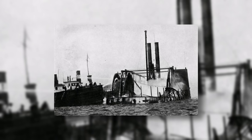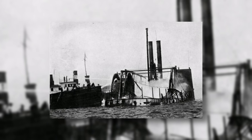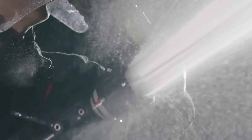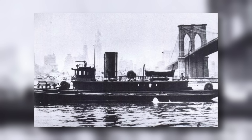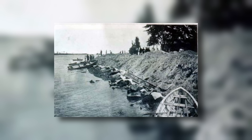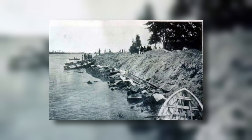The fireboat Abram S. Hewitt was the first boat launched to the scene of the burning PS General Slocum. The Hewitt was a coal-powered fireboat operated by the Fire Department of New York City from 1903 to 1958, costing $83,750 to build. It was the department's last coal-powered vessel, had a pumping capacity of 7,000 gallons per minute, and was launched on July 11, 1903, at the New York Shipbuilding Corporation in Camden, New Jersey. The Hewitt was commissioned in October 1903 and named after a recently deceased mayor.